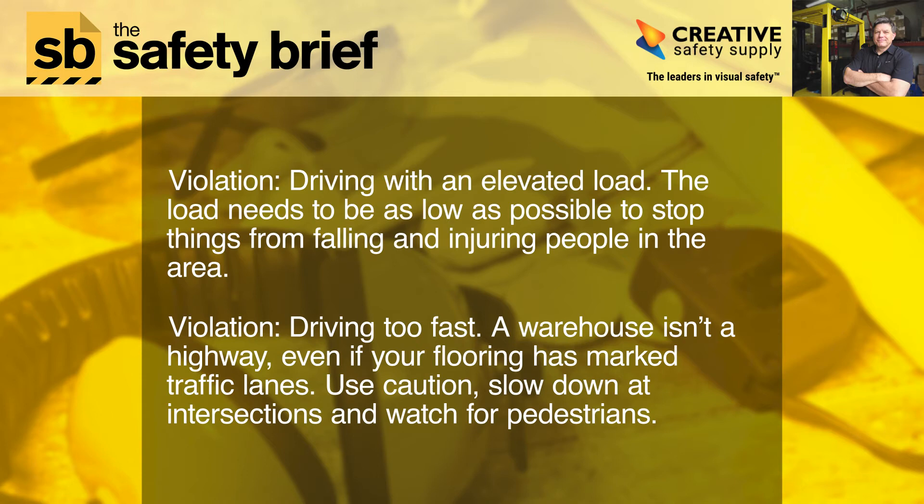Violation: Driving too fast. A warehouse isn't a highway, even if your flooring has marked traffic lanes. Use caution, slow down at intersections, and watch for pedestrians.